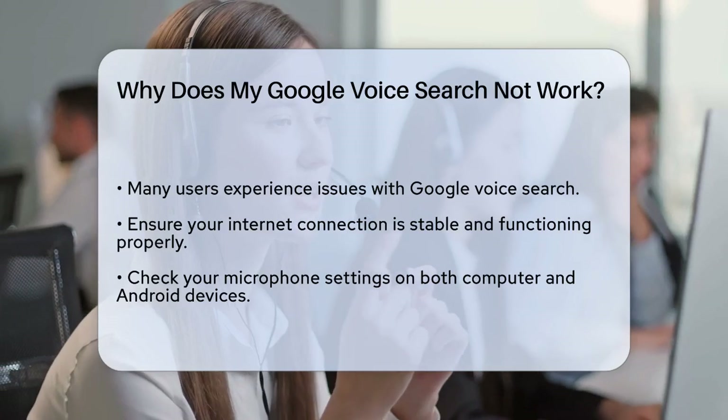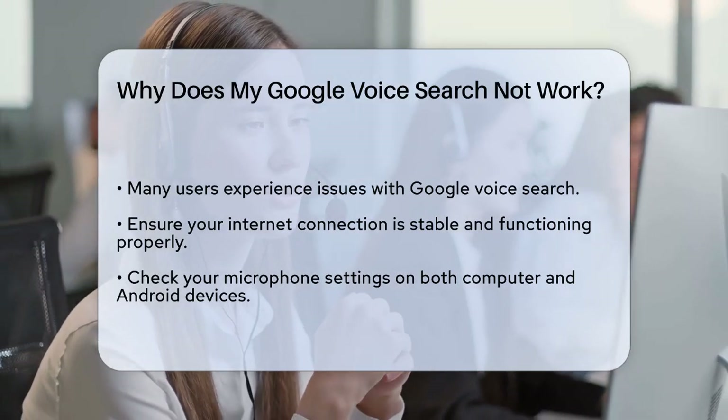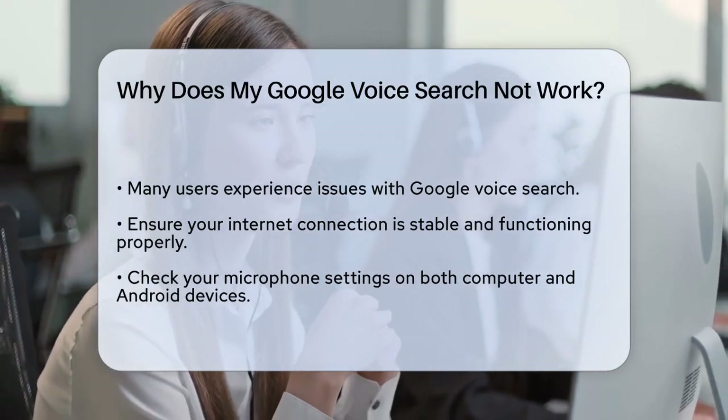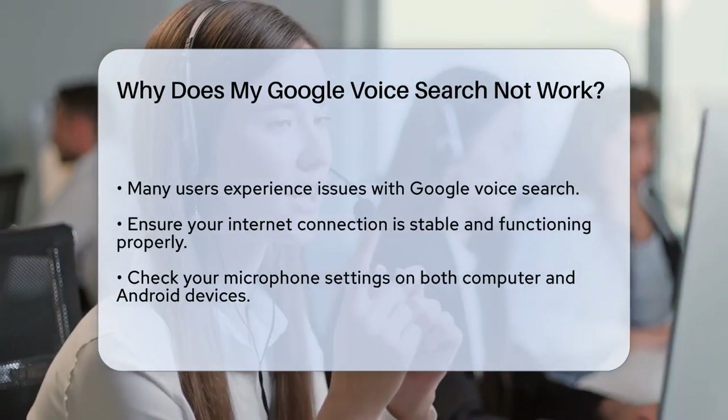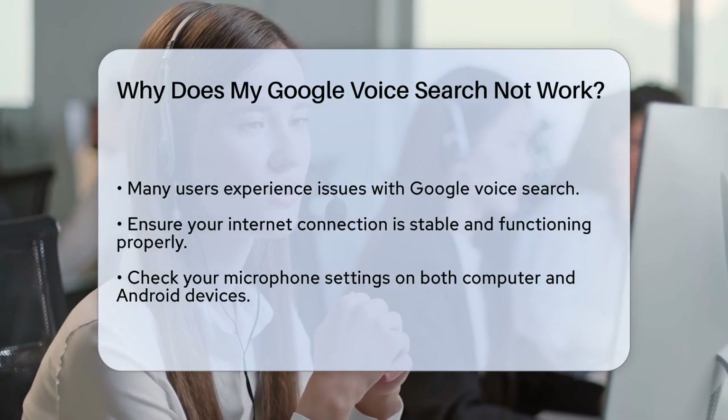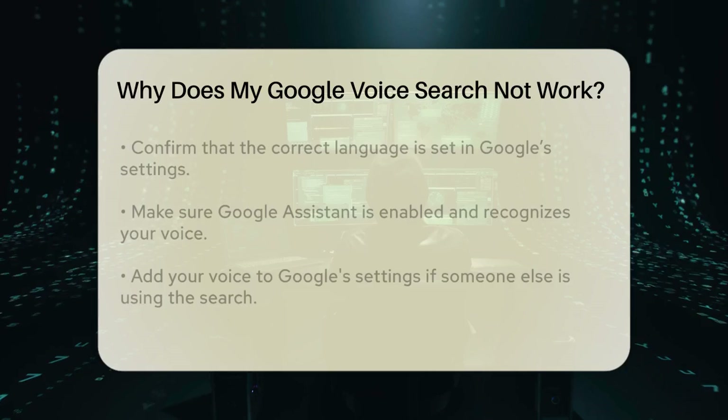Next, make sure your microphone is working properly. If your microphone is broken or not selected correctly, Google won't be able to hear you. On your computer, go to your browser settings, then to privacy and security, and select your microphone from the list.